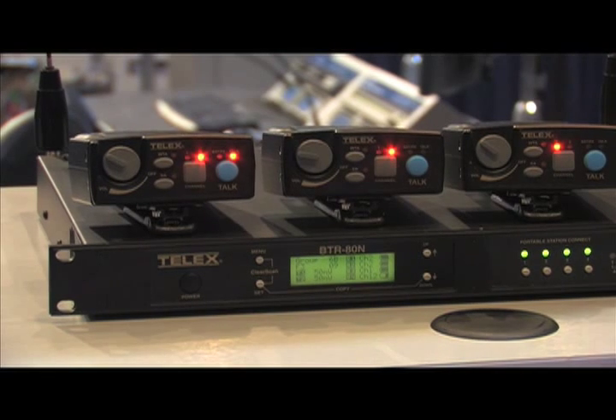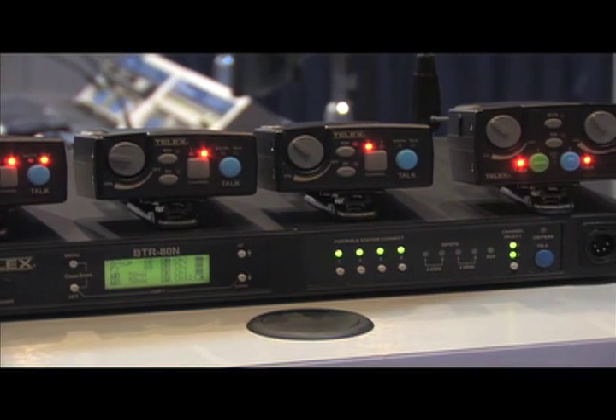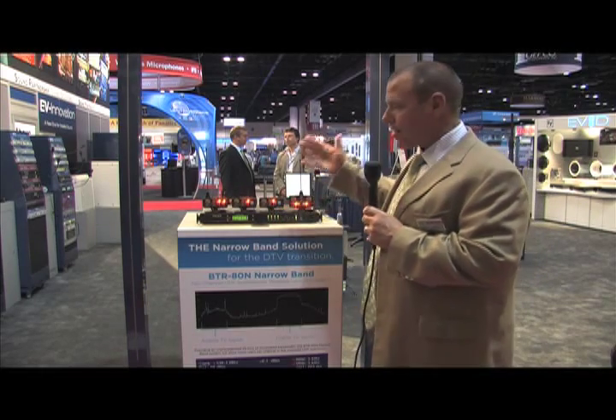When we talk about the features of the ADN, we can take everything we have learned over the past eight years with our award-winning BTR-800 UHF Wireless Intercom product, pack all those features and enhancements, and add a whole bunch more.